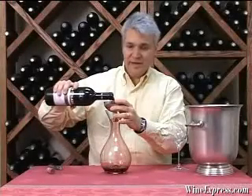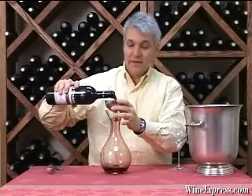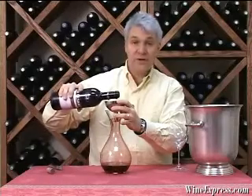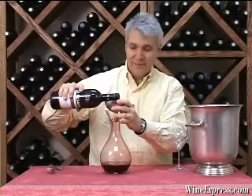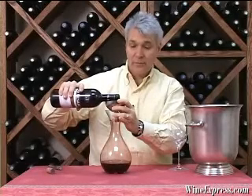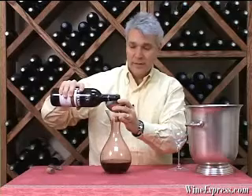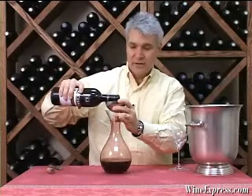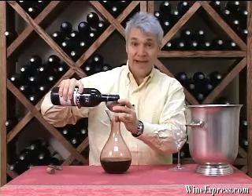The wine I'm decanting here today is Barolo 2004 Pio Cesare. Pio Cesare is one of the oldest, most highly regarded producers of Barolo. 2004 was a great, great vintage and they made a fantastic wine.